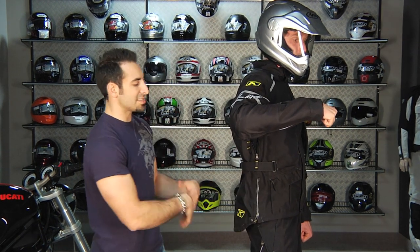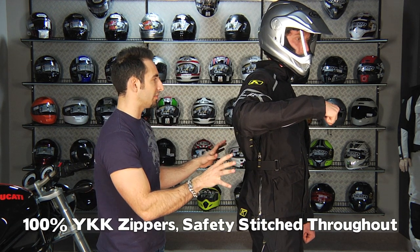YKK zippers throughout, everything safety stitched, and the Gore level of engineering comes into play here.